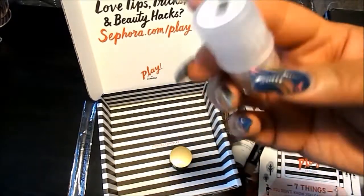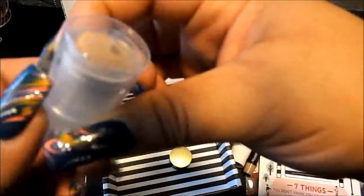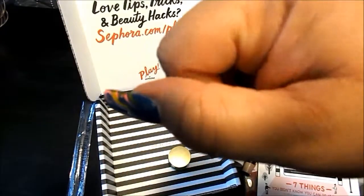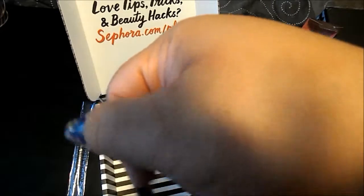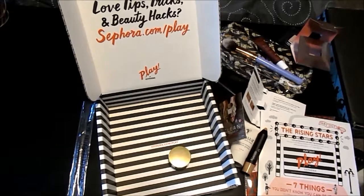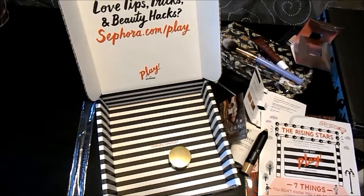From Milk — I've never tried anything from Milk before — this is their Blur Stick. You get a little bit in there, enough to try several times. It smells really nice and it just blurs right in. It went on really nice and smooth, no tugging. Pretty exciting about this Milk product.